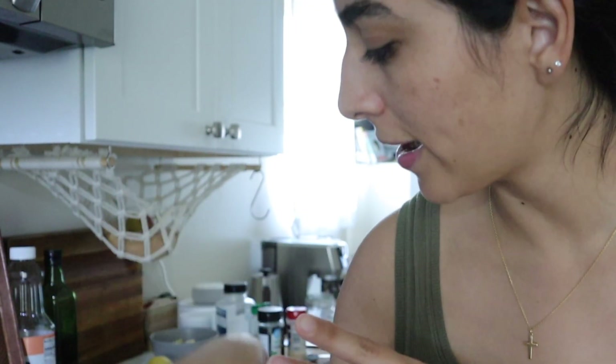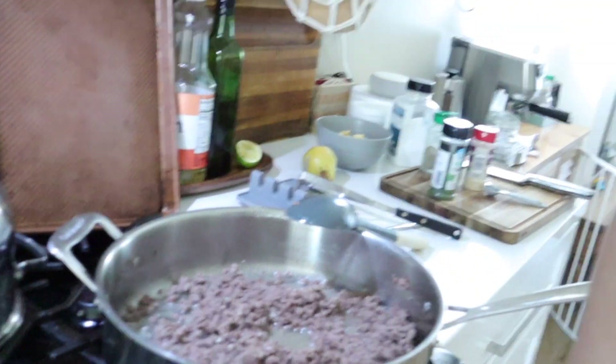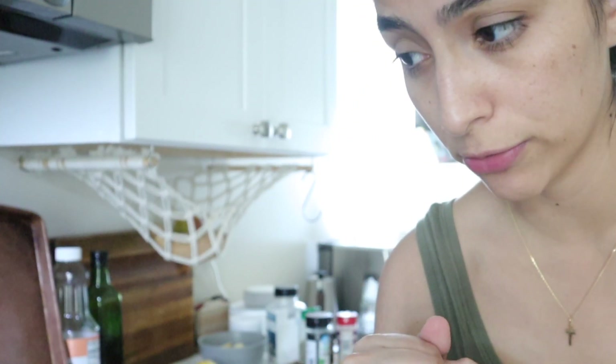For the ground beef, I like to add the seasoning once it's browning a little bit. I added the seasoning and now I'll allow most of the water to evaporate, and then once that happens I'll go ahead and add the potatoes.